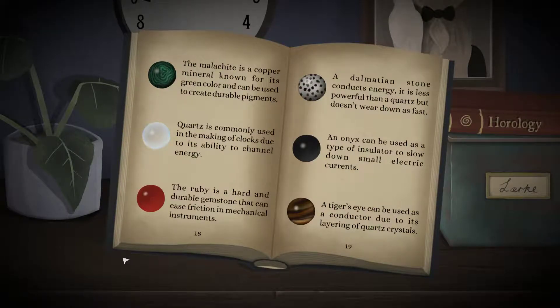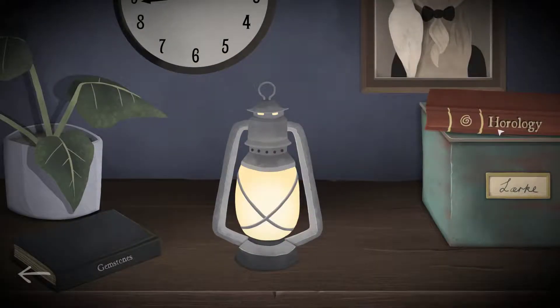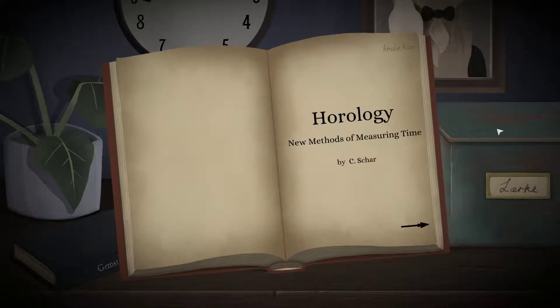I have a book called Gemstones — that seems useful now. The malachite is a copper mineral known for its green color. The quartz is commonly used in clocks due to its ability to channel energy. The ruby is a hard and durable gemstone that can ease friction in mechanical instruments. The delamite stone conducts energy but is less powerful than quartz. The onyx can be used as an insulator to slow down small electric currents. The tiger eye can be used as a conductor due to its layering of quartz crystals.